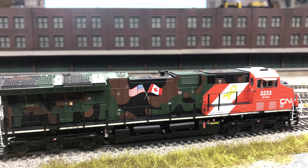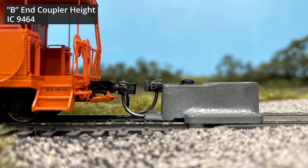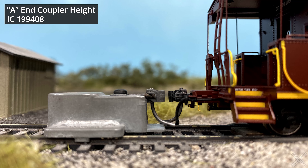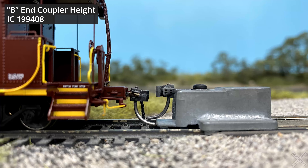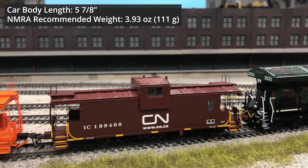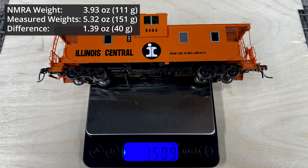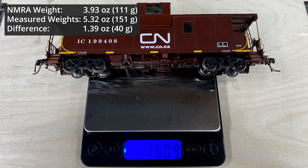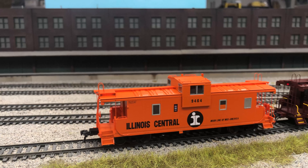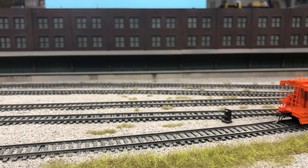The cars are fitted with KD scale metal couplers and coupler heights were compared to the KD height gauge. On the review models, the A end on both models was at the correct height while the B end of both cars were slightly low. The car bodies measured in at five and seven-eighths inches long, so the NMRA recommended weight is 3.93 ounces or 111 grams. The actual car weighs in at 5.32 ounces or 151 grams, making the cars slightly overweight by 1.39 ounces or about 40 grams. Each wheel was measured for correct gauge and found to be in tolerance, and the cars were checked for body wobble, exhibiting good three-point suspension.